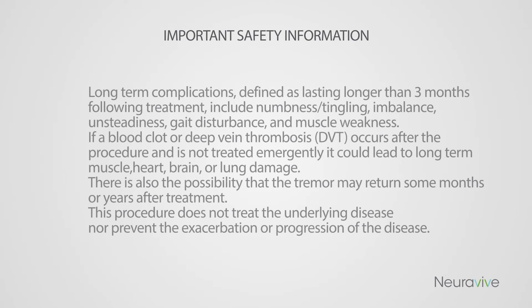Long-term complications, defined as lasting longer than three months following treatment, include numbness and tingling, imbalance, unsteadiness, gait disturbance, and muscle weakness. If a blood clot or deep vein thrombosis (DVT) occurs after the procedure and is not treated emergently, it could lead to long-term muscle, heart, brain, or lung damage. There is also the possibility that the tremor may return some months or years after treatment.